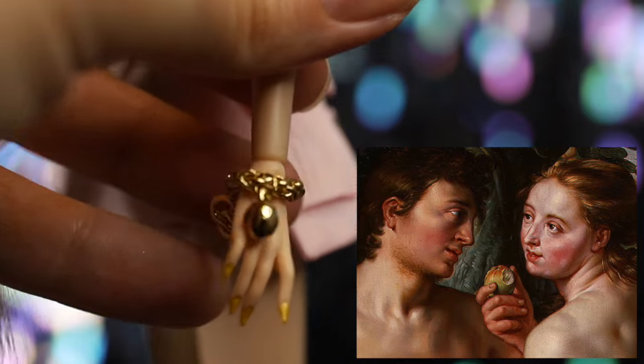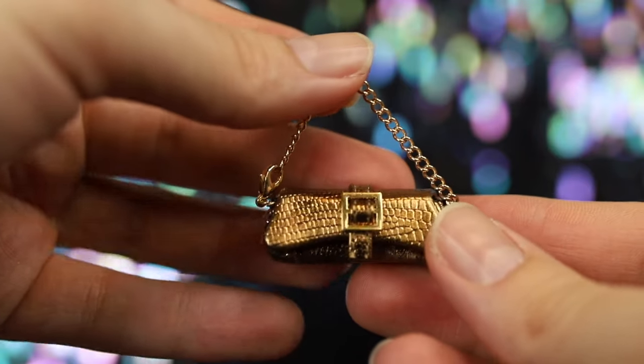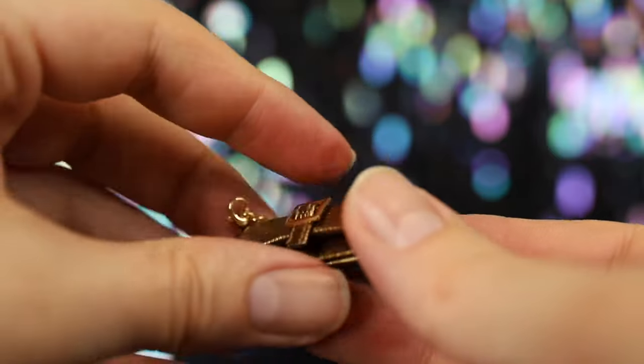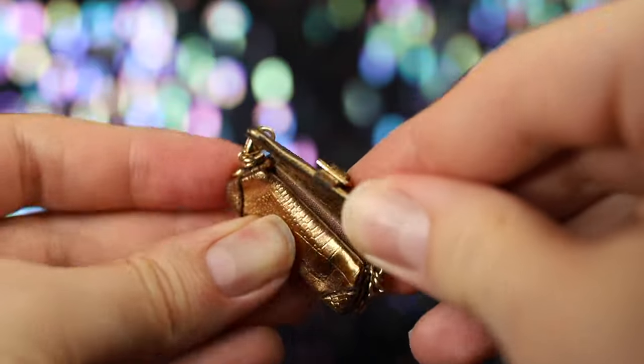Her gold chain bracelet is beyond stunning, with a snake charm bedazzled with iridescent rhinestones and a golden apple charm. These charms, of course, pay homage to the story of Adam and Eve. This Tula Belle's accessories are next level. She has a gorgeous reflective gold faux snakeskin purse with a chain handle strap and buckle detailing, and yes, it does open up.